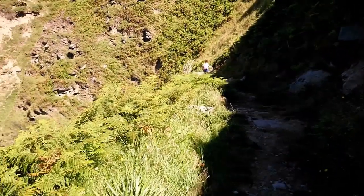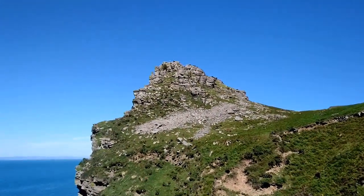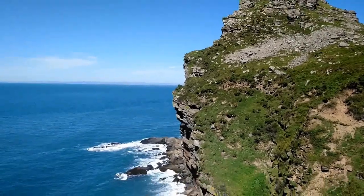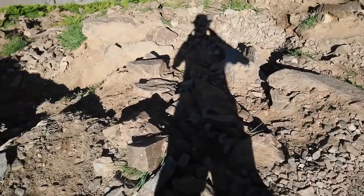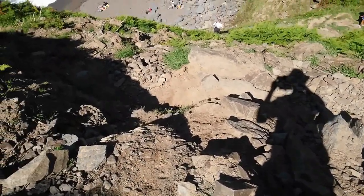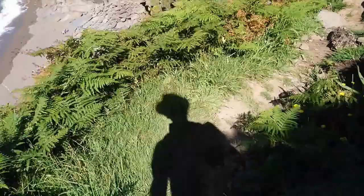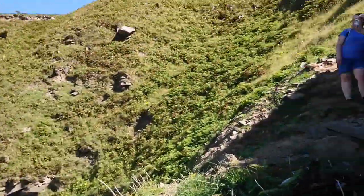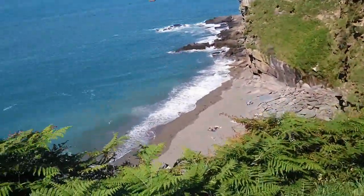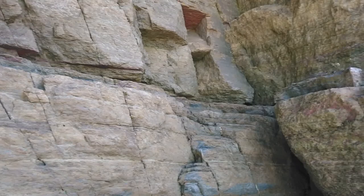The path down to the beach — precarious is an understatement. Apparently it used to be a lot better. As beautiful as the surroundings are, my mind and my eyes were very much on the ground going down this path. It's basically rocks, rubble, pebbles, sand, earth — it's much more like rock climbing getting down there than walking. Apart from surveying the beautiful countryside and water, most of my concentration was on getting down that path.